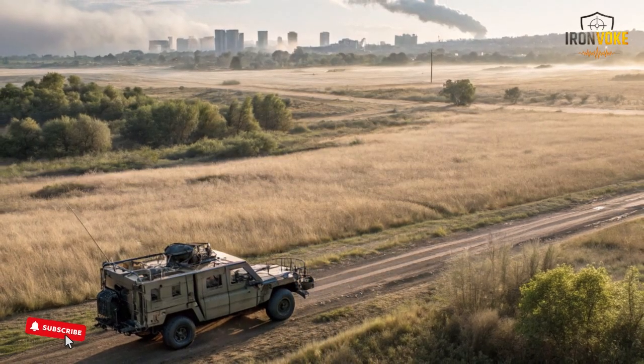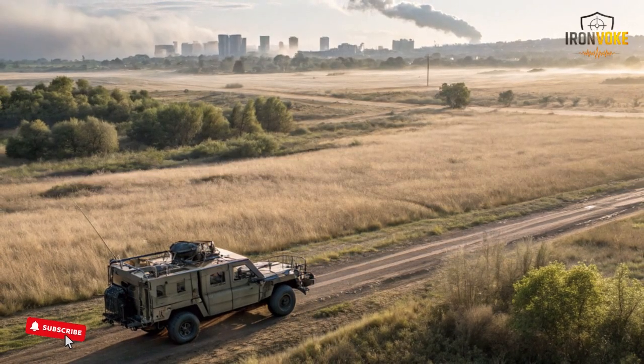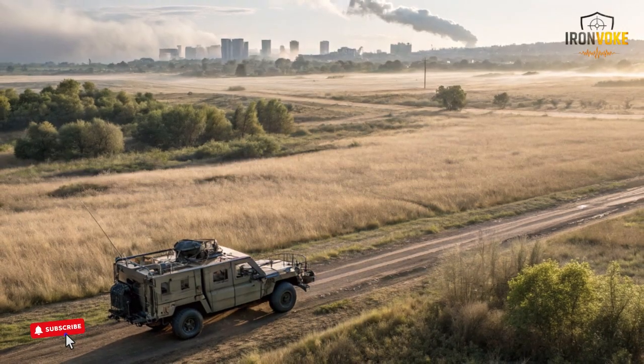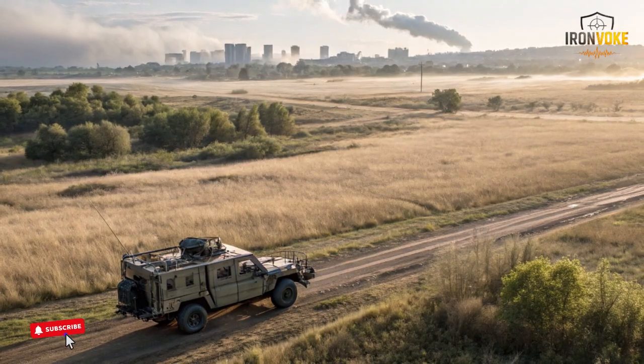The quiet movement of the robot makes it useful for close-range observation as well. It can approach sensitive locations without drawing unnecessary attention. Some configurations allow it to transmit live video back to operators, offering an extended eye on the ground.